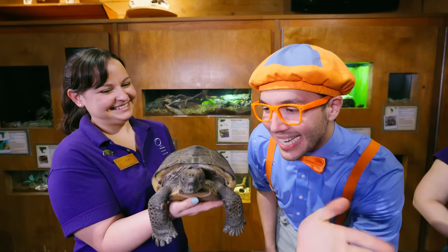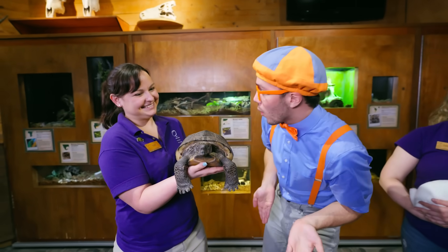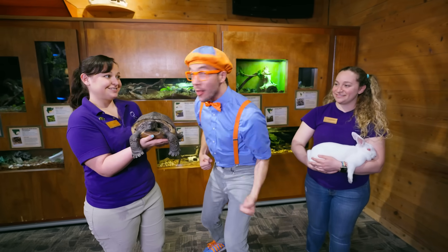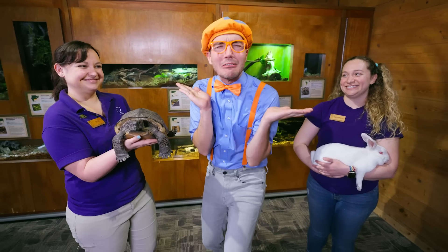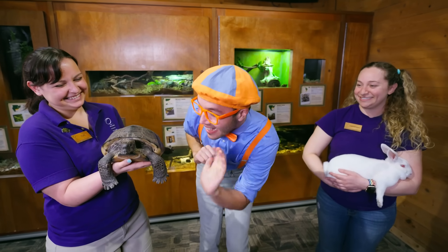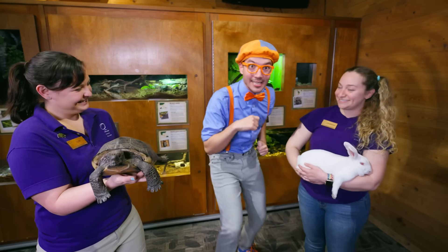Well Rocky, it was really nice to meet you. And how old is Rocky? Rocky's almost 30 years old. 30 years old? She's so small but so old. Well, I'll see you soon, Rocky. And Hannah, who's this?